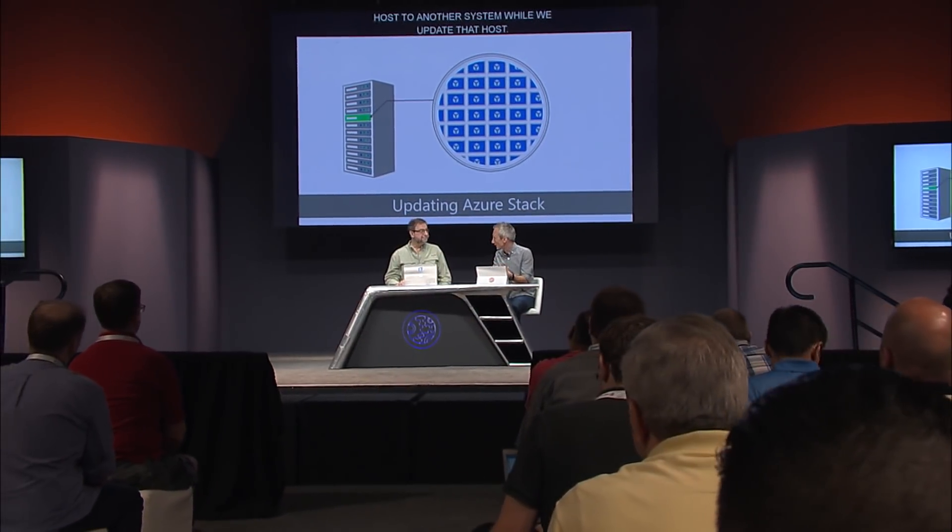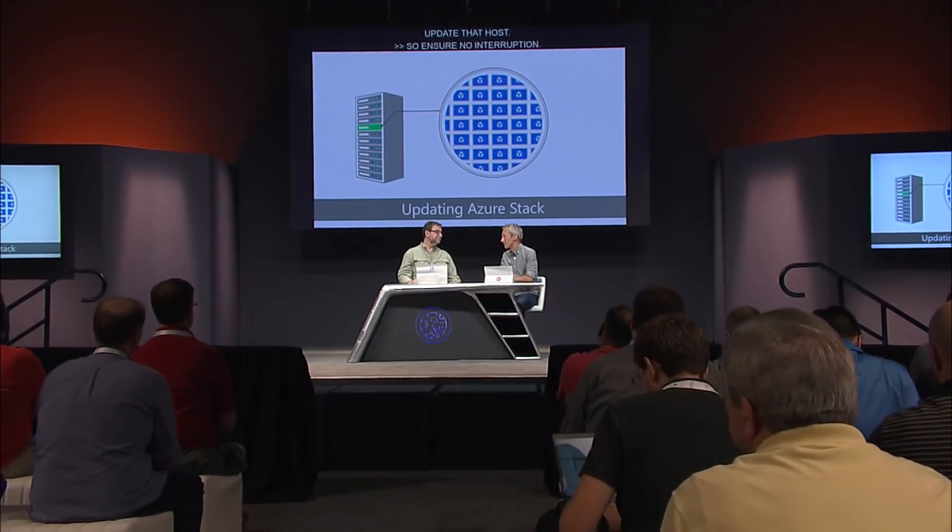Updates roll out on a monthly basis. As an operator you'll have the choice of when to take the update and you'll be able to defer it for up to three months. For disaster recovery, you'll be able to fail over or back up to Azure via Azure Site Recovery or Azure Backup — so lots of great options there.